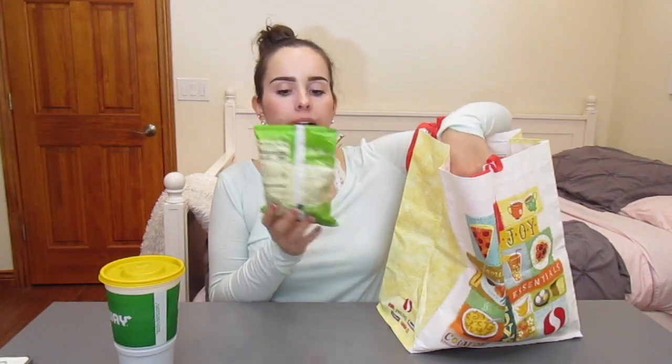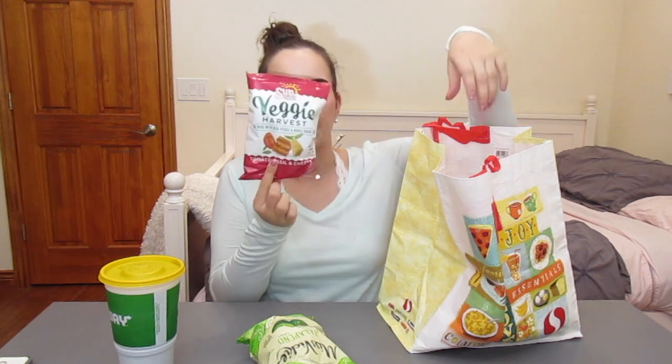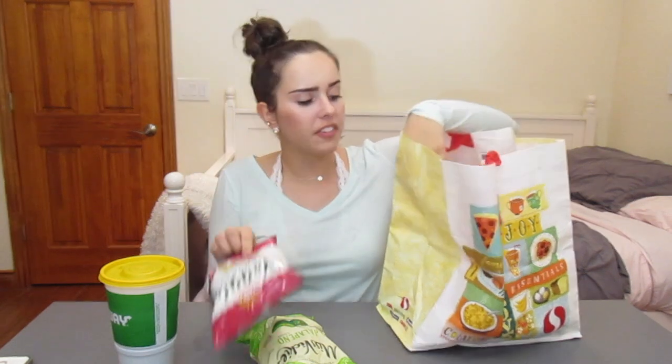All right, hey guys, so I'm back with another mukbang. Today I have Subway. I got a couple different things. So I have Miss Vicky's jalapeño chips — these are amazing. And then I also got Sun Chips Veggie Harvest made with real veggie and whole grain, the tomato, basil, and cheese one. I've never tried those.